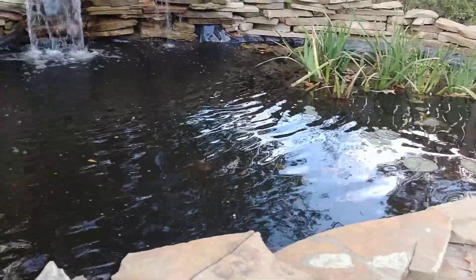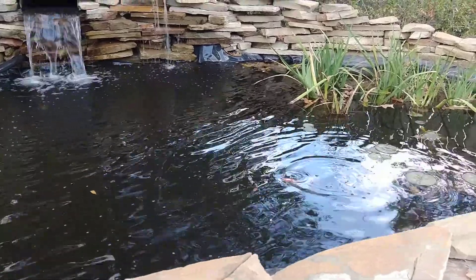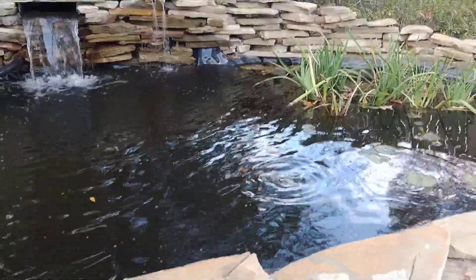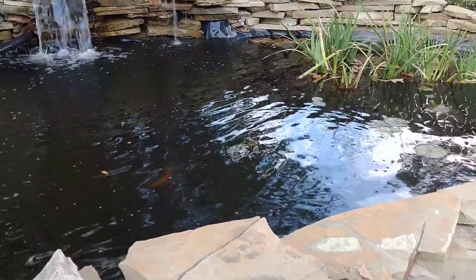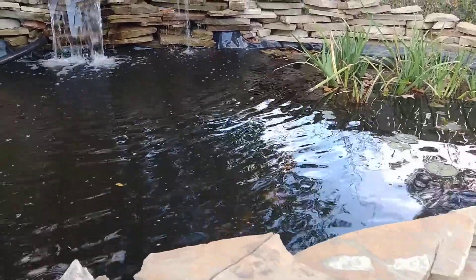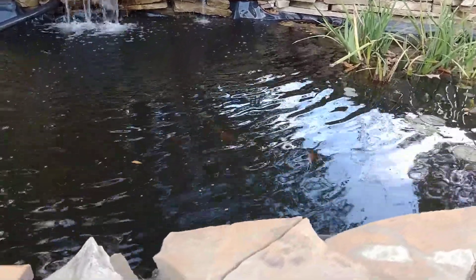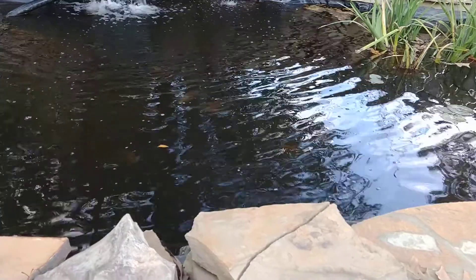I'm using a product called Accurel E to try and clarify the water. It seems to work, but I'm having to use huge amounts of it. It's a lot clearer than it used to be — you used to not be able to see down in there at all.